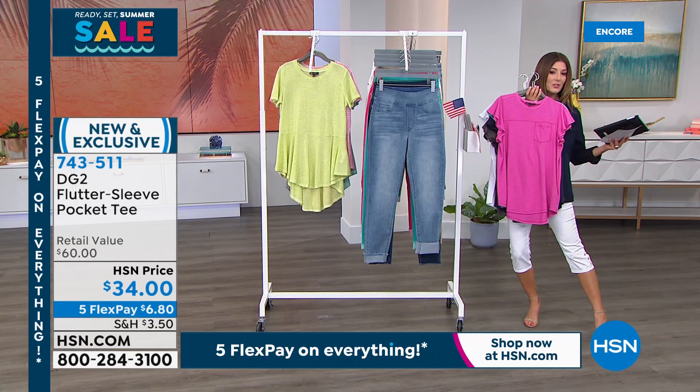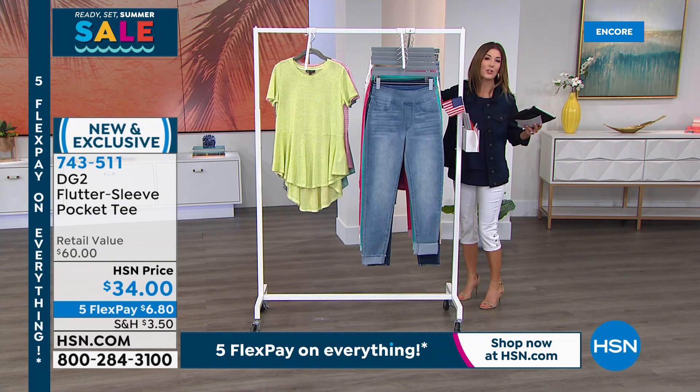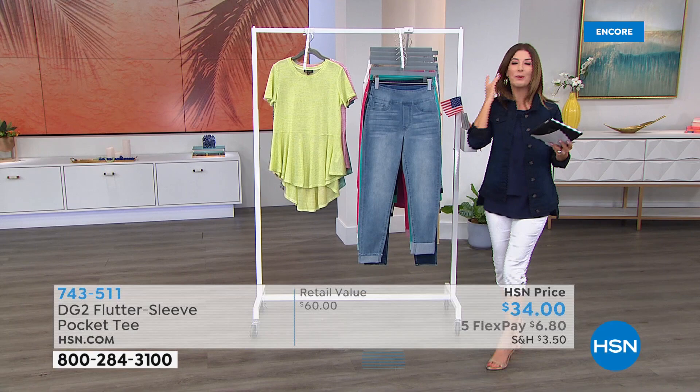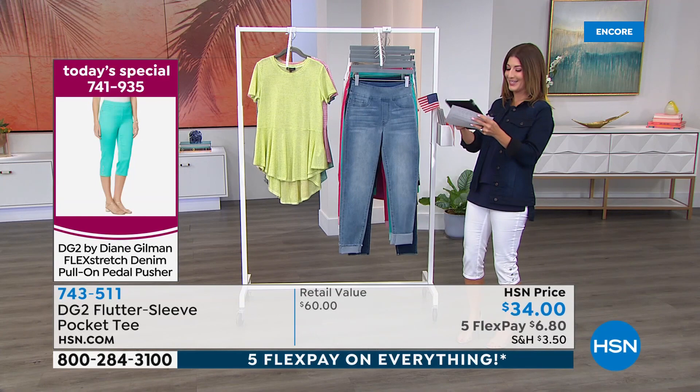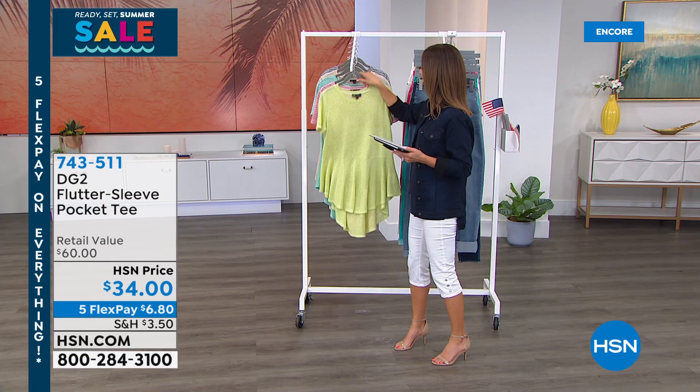Over 10,000 — actually 10,300 — of the Today's Special pedal pushers have been sold. Customers are shopping faster than updates can be given. The last item of the show is being set up now.